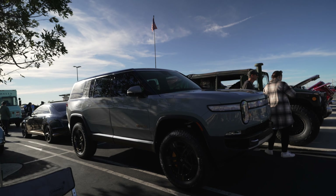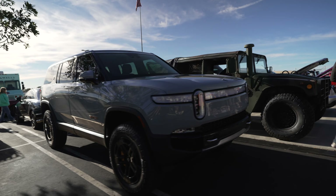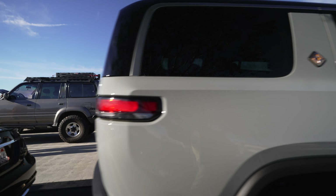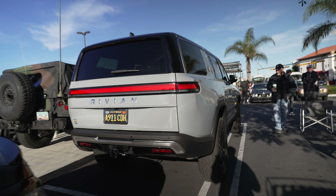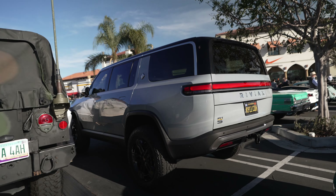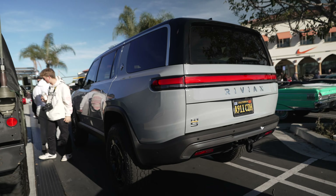This is the first Rivian R1S — the SUV version of the electric Rivian. It's not as big as the pickup truck, almost a foot shorter, but it seats seven people. He tinted the windows so you can't see inside really. 830 horsepower, it weighs 7,000 pounds — it's a whale basically. But even though it weighs 7,000 pounds, it does 0-60 in 3.1 seconds, thanks to four motors making 830 horsepower. Pretty crazy.